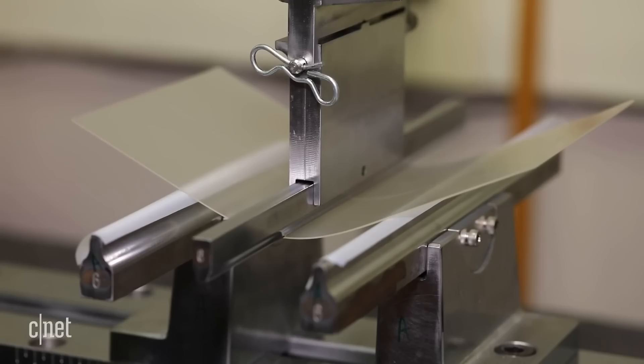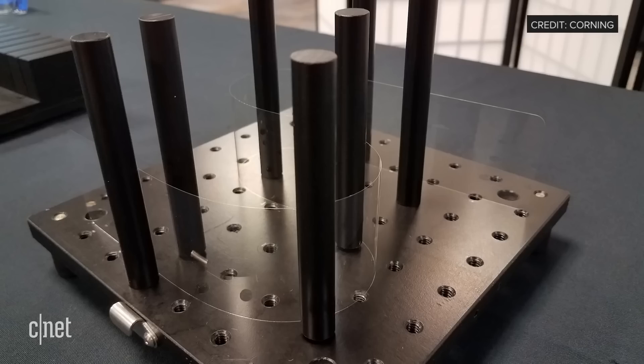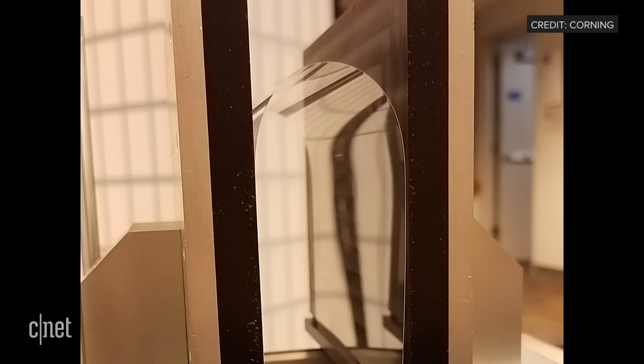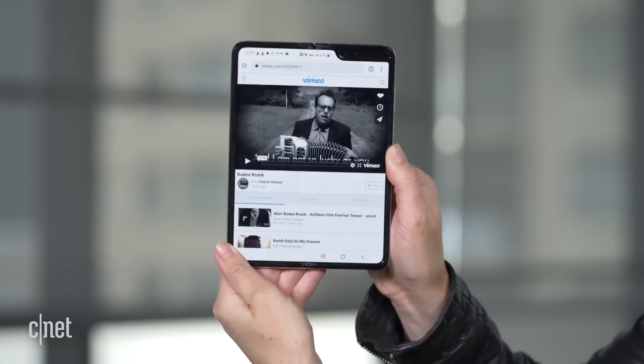As for their bendable glass, well, this one's not it. But the company says it's still working on that bendable glass solution that we got a sneak peek of a few years ago. And while it may not be ready for prime time now, it is coming to the foldable phones of the future.